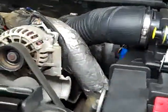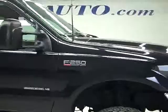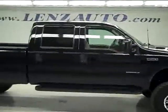The engine bay is very clean and it runs very smooth. To see more pictures of this truck or one of our other 410 trucks, SUVs, and more, go to our website: Lensauto.com.